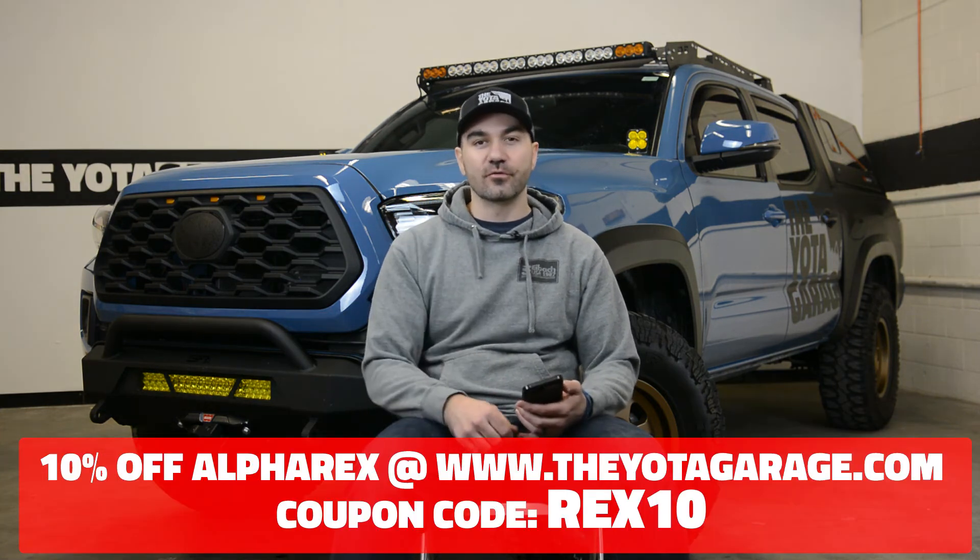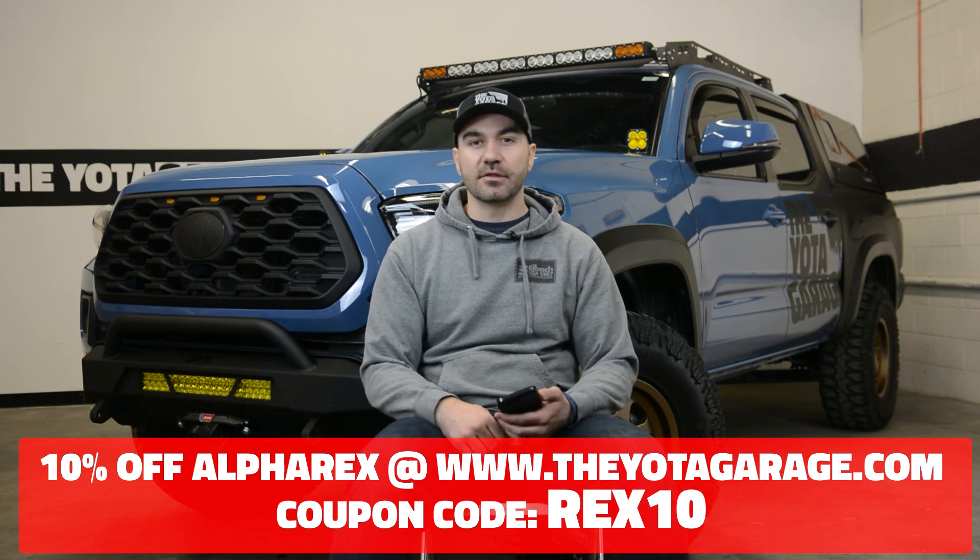I do want to thank all of you guys for entering the giveaway. Unfortunately only two of you could win. However, talking to the Yolo Garage, they're going to be offering a 10% off coupon code for the next seven days on everything Alpharex — it's going to be REX10. And as always, thank you guys for watching. Stay safe and we'll see you next time.